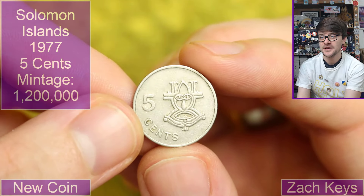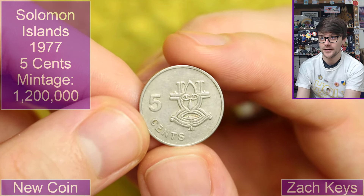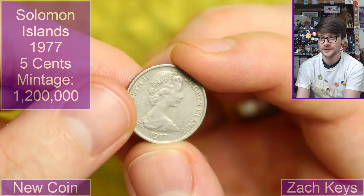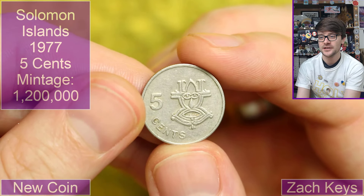We've got five cents with an interesting looking design there. I don't recognize this either. Oh — Solomon Islands. 1977. That's the silver jubilee year. What an interesting design that is.